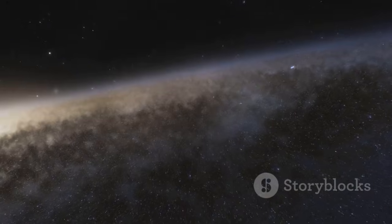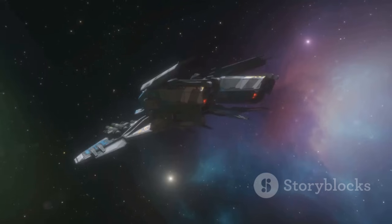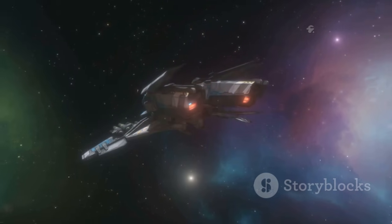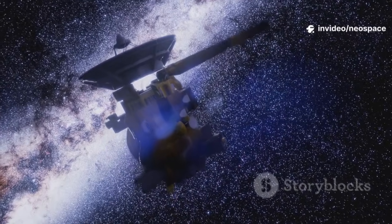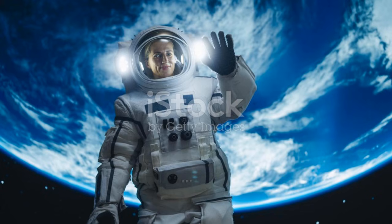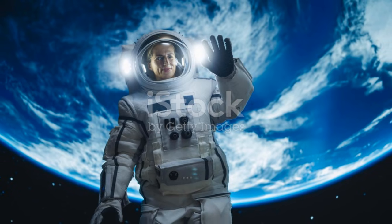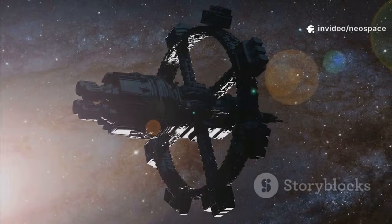It says: we were here, we were alive, we were curious. Voyager carries this message into the endless night, a testament to our desire to be remembered. The golden record is humanity's greeting card to the cosmos — a symbol of hope, unity, and the dream of connection. And it will travel the stars long after we are gone.